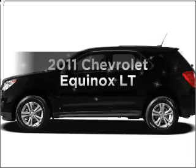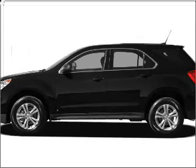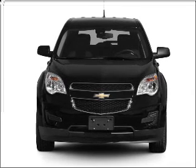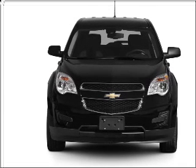Get noticed in this 2011 Chevrolet Equinox. This is the set of wheels you've been looking for, with an efficient four-cylinder engine that responds smoothly to its six-speed automatic transmission.